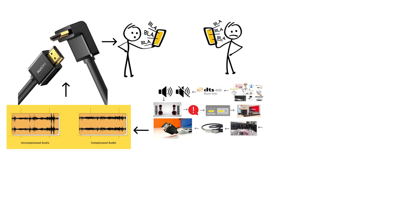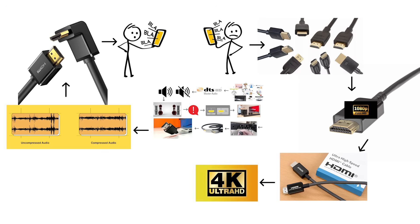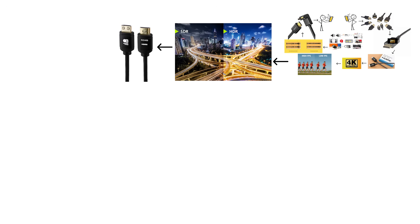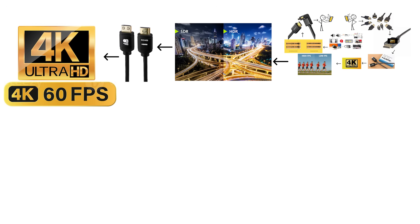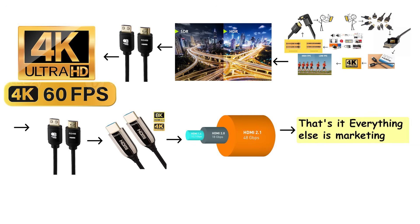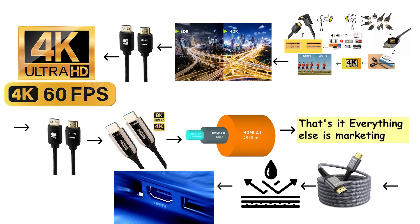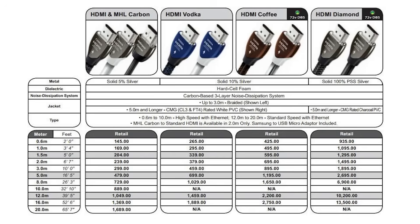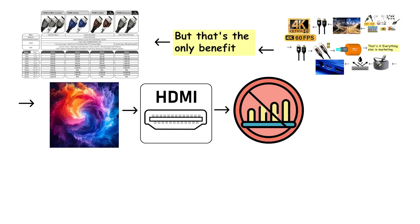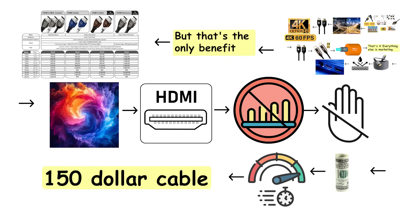HDMI cables come in four real categories. Standard HDMI cables handle up to 1080p. High-speed HDMI cables handle 4K, but not at the highest frame rates or HDR. Premium high-speed cables support 4K at 60fps with HDR and 18 gigabits per second of bandwidth. Ultra-high-speed cables support HDMI 2.1 features with 48 gigabits per second. That's it — everything else is marketing. Gold-plated connectors resist corrosion slightly better if you're constantly plugging and unplugging, but that's the only benefit. HDMI is digital: the signal either gets through intact or it doesn't. A $15 cable that meets the bandwidth requirements works identically to a $150 cable.